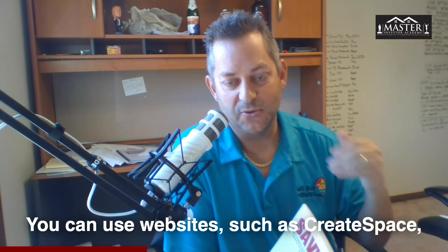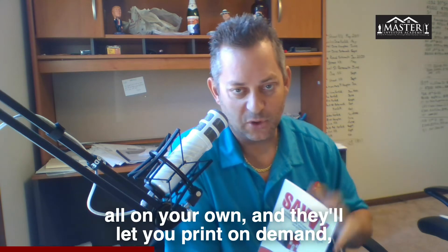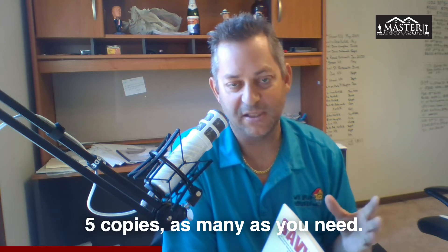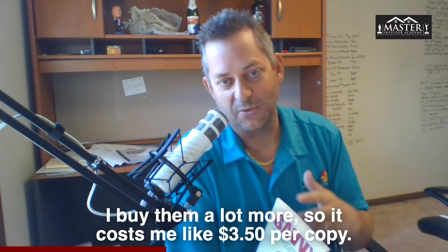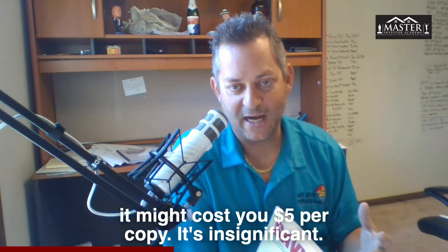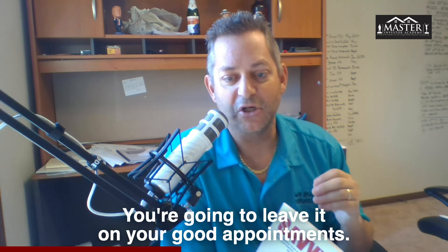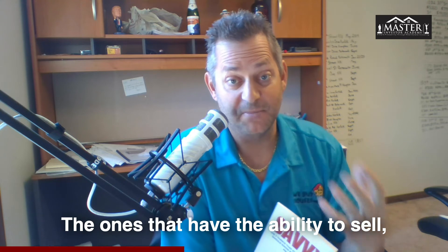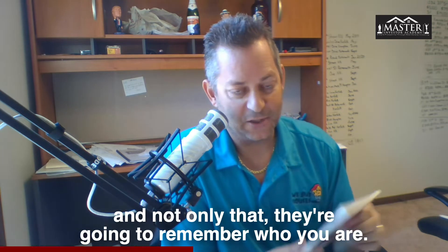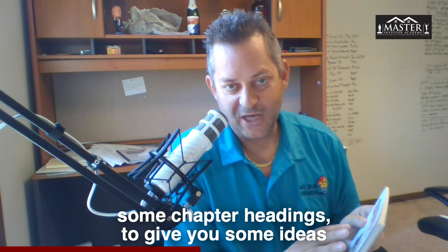It's small and easy. You can use websites such as CreateSpace, which is owned by Amazon, and do it all on your own. They offer print on demand, meaning you can print just 10 or 5 copies as you need them. They're very inexpensive — I buy them in bulk so they cost me about $3.50 per copy; buying five or ten might cost five dollars per copy. You don't have to leave it on every single appointment — leave it on your good appointments, the ones where you're close to a deal and have high rapport. It's going to set you apart from your competition, and they're going to remember who you are.